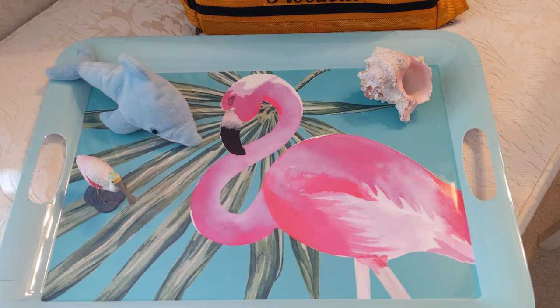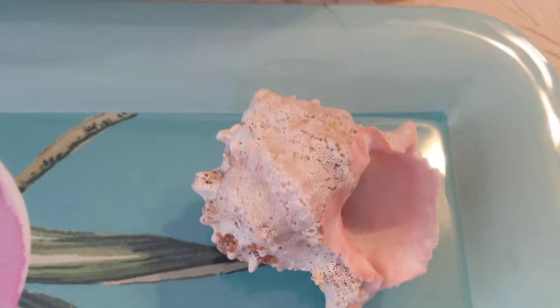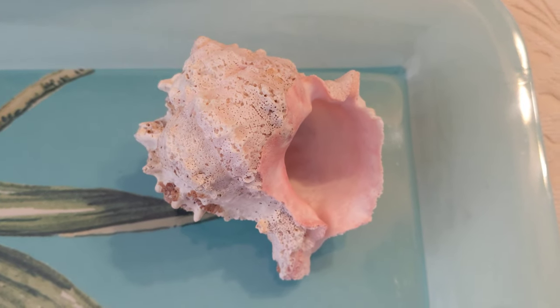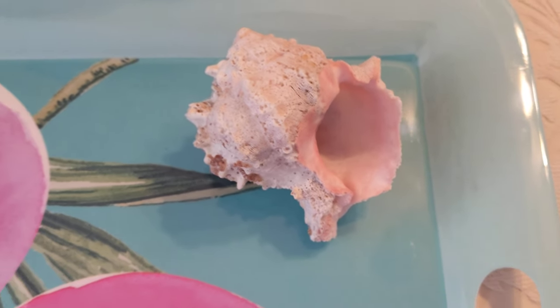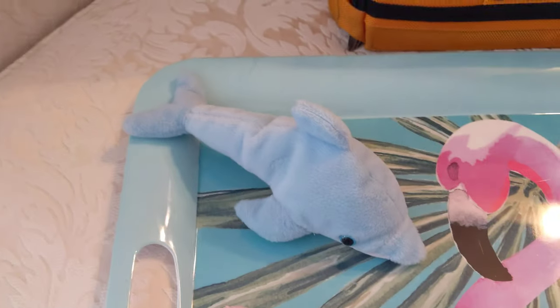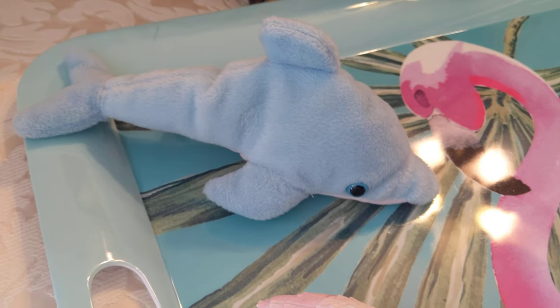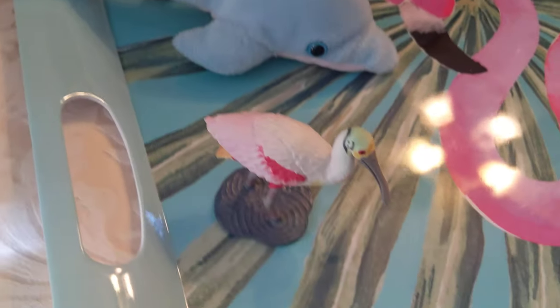Isn't this beautiful? I got this flamingo tray — I can't even remember where. And this seashell, I don't even know where that came from. Is it a New Jersey shell? I don't remember. From the shore. Could be Florida — my grandmother, one of them used to live in Florida for years.